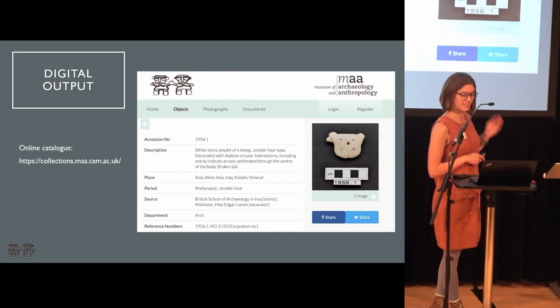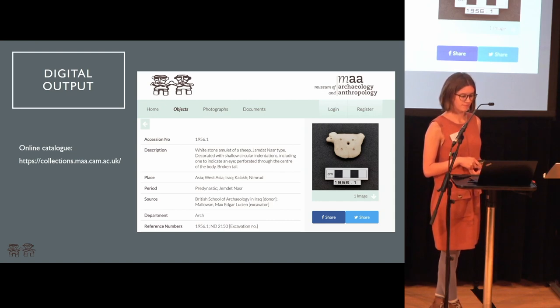Our online collections are immediately available and searchable online. The pictures and the new descriptions made by the collections assistants are updated in real time, so it's a process as we go.